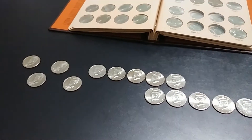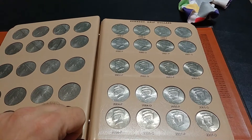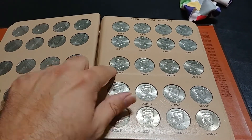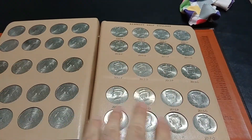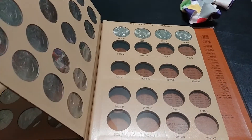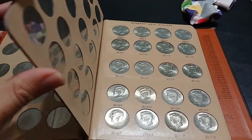I got them all in the album now. Here's the 2002 — that's where the NIFCs begin. I've got those all filled in, this page all filled in, and the 2018s and 2019s. Just waiting on the 2020 now.